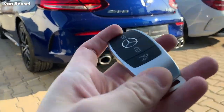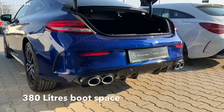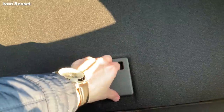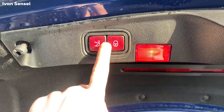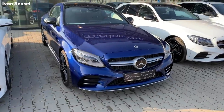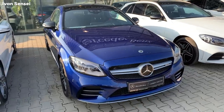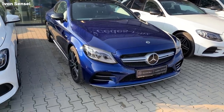You can open the boot from the key. The boot is decently large — you can fit suitcases, no problem. You can lock it and also close it. That's it for this video. If you like this video let me know in the comments section down below, give it a like, and subscribe to my YouTube channel. I'll see you soon in the next video. Have a great day!